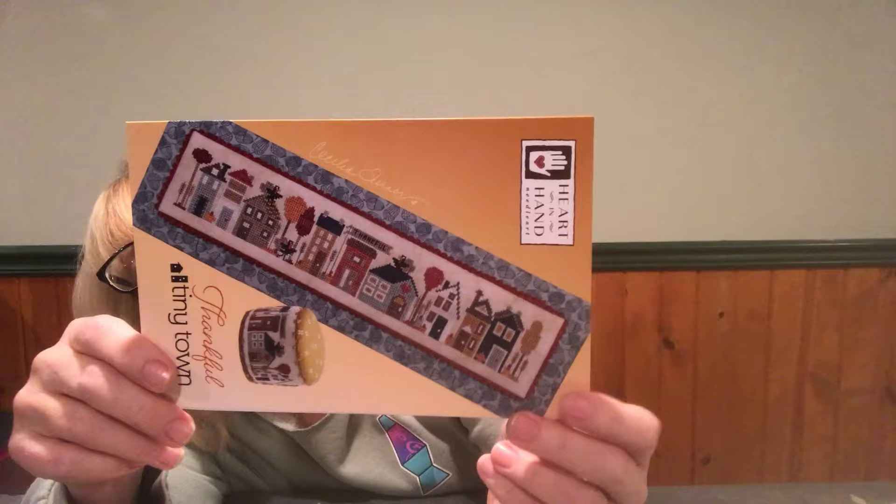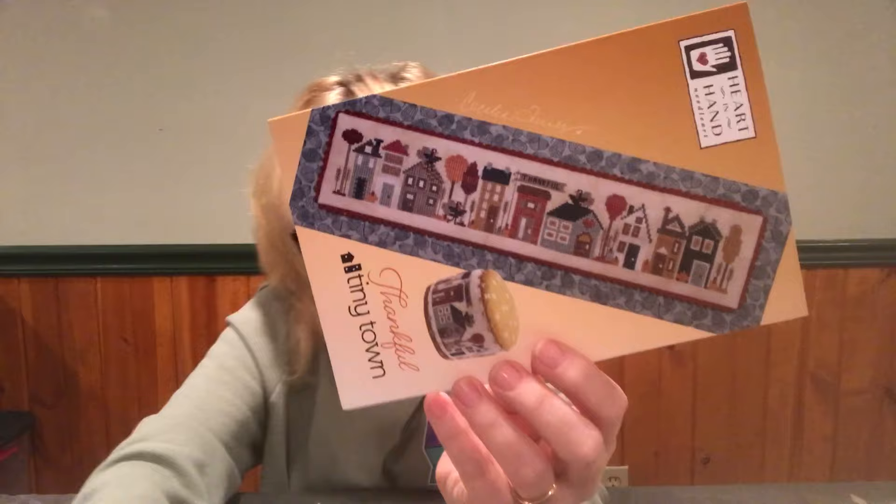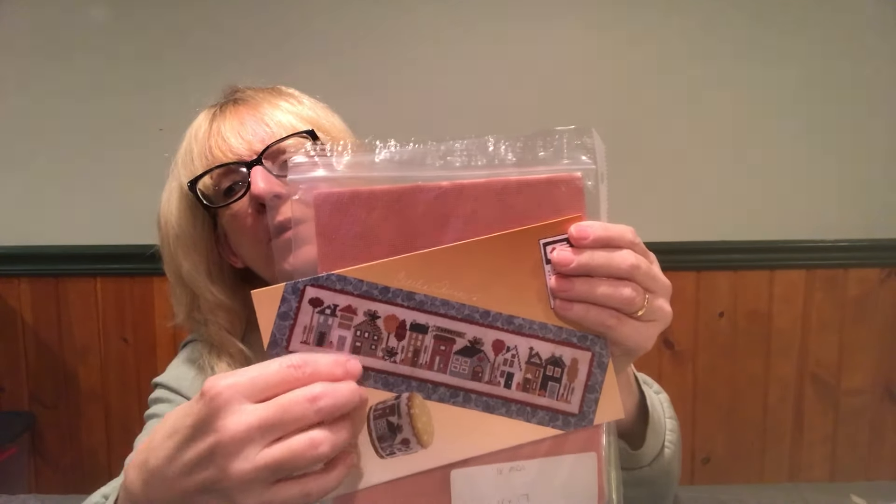Then we have Heart and Hand 'Thankful Tiny Town' — came out and I love these tiny towns. I'm going to have to find a way to do this. Instead of the blues I think I'm going to do like a plummy purple, and I'm going to be stitching mine on an orange 18 Ada because these are long and that way they'll turn out a little bit smaller. Count size is 176 by 30. Something's telling me plummy purple. My hearing aid batteries are going so if I start talking too loud, sorry — I'm not stopping this video to change my batteries.